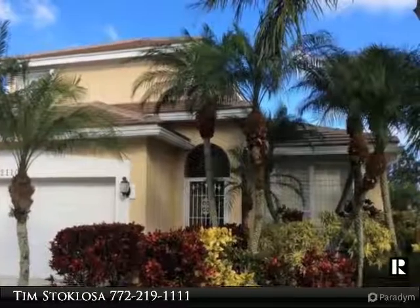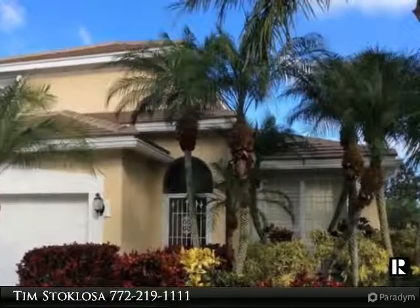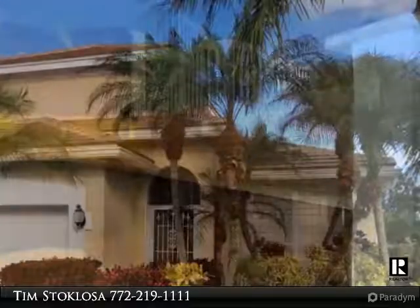Palm City — less than $300K for a CBS 2-story home in a beautiful gated community? Wow!